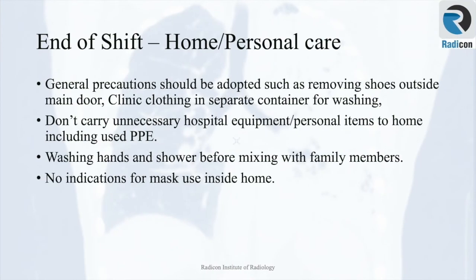Some additional precautions for staff at the end of the shift include home and personal care. General precautions include removing shoes outside the main door and placing clinic clothing in a separate container for washing. Do not carry unnecessary hospital equipment or personal items home, including used PPE. Washing hands and showering before mixing with family members is recommended. There is no indication for mask use inside the home.